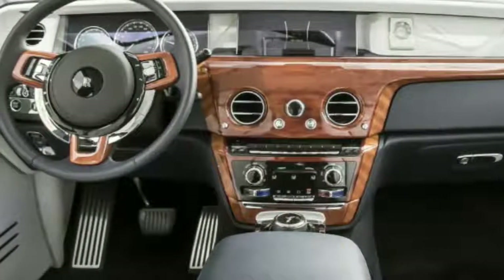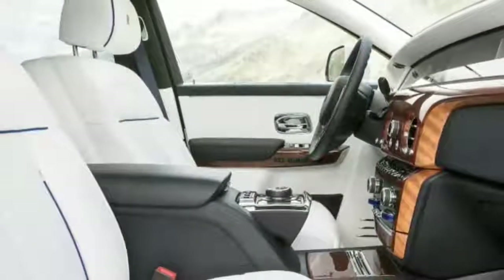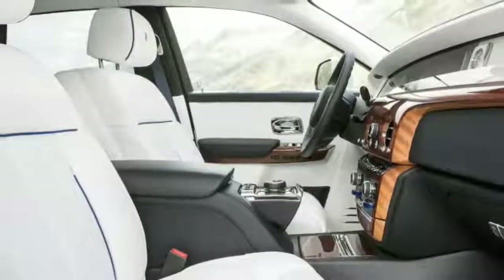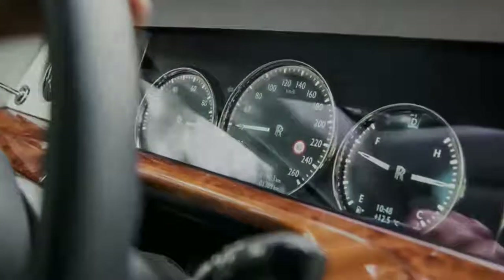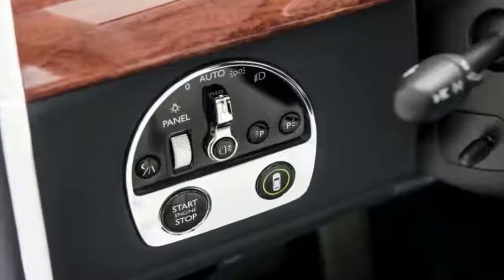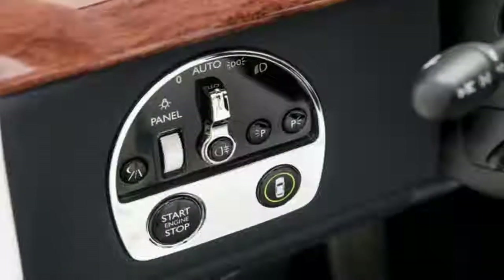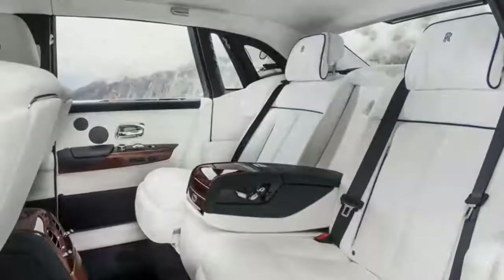Rolls-Royce goes to great pains to make the Phantom as malleable to the whims of its customers as possible. Besides the obvious paint and interior color choices — of which there are a great many — there's now a so-called gallery option that makes up a large portion of the dashboard. It's a glass-enclosed space designed to house just about anything a Phantom customer could possibly want to put on display. We saw some beautiful ceramic work, jewel-like shell designs, and even a swath of iridescent feathers.